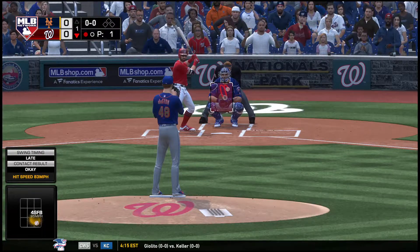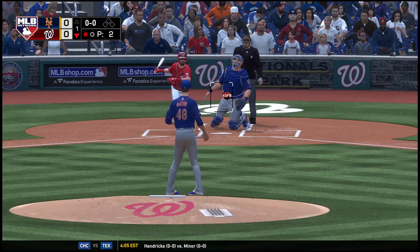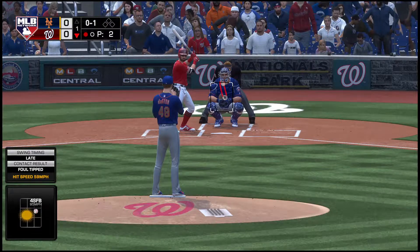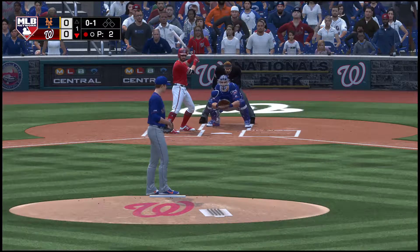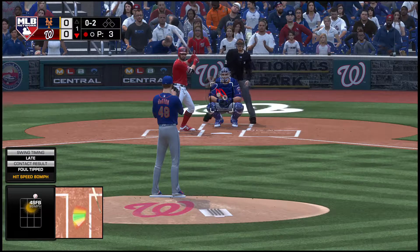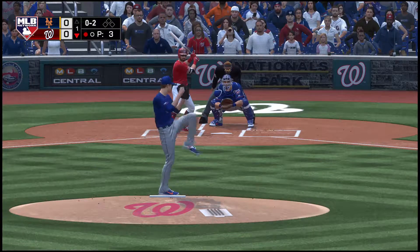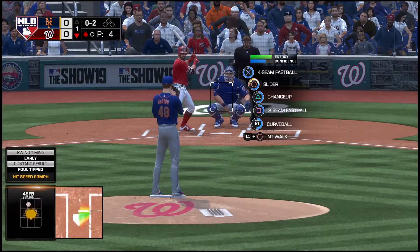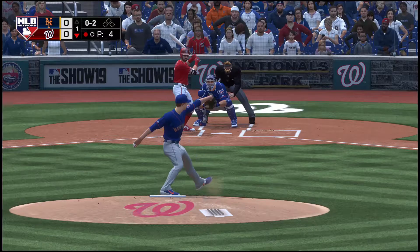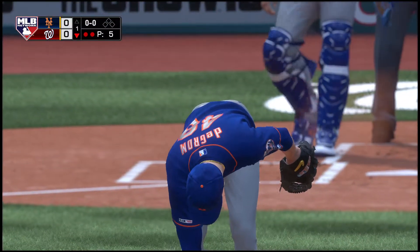In now is Adam Eaton. In previous duels with DeGrom he's batting an even .400. The pitch — strike one to start the at-bat. The 0-1 is fouled off. Another foul ball. I don't mind throwing a fastball in this situation, but that one caught a little too much of the plate. A swing and a miss — they got him with the slider. Two away, another strikeout for DeGrom on the mound.